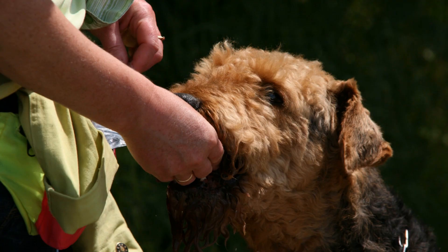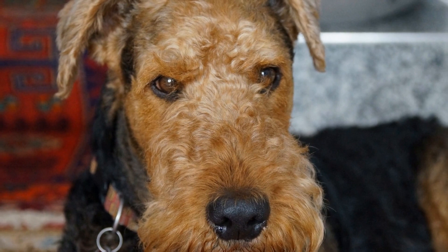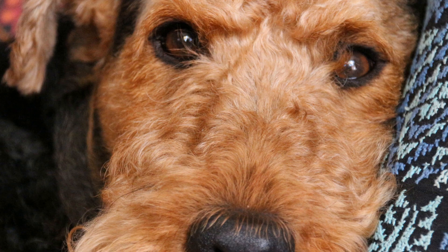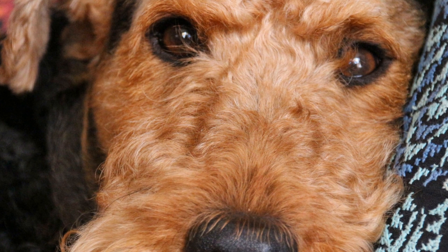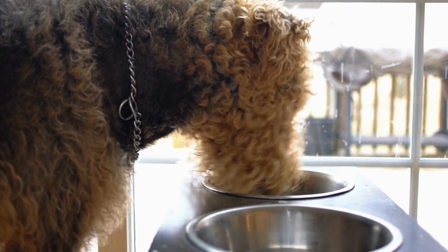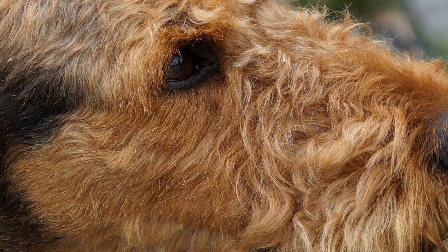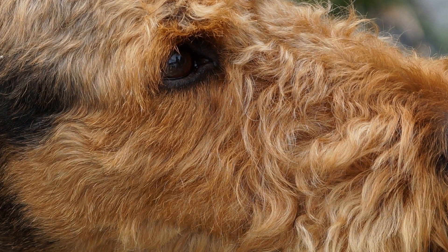Five: ear cleaning. Airedales are prone to ear infections, so regular ear cleaning is essential. Use a veterinarian-approved ear cleaner and gently wipe the outer part of the ear with a cotton ball or a soft cloth. Avoid inserting anything into the ear canal as it can cause injury. Six: dental care. Like all dogs, Airedales require regular dental care to maintain good oral hygiene. Brush their teeth daily using a dog-specific toothbrush and toothpaste. Additionally, provide appropriate chew toys and consider dental treats to promote healthy teeth and gums.